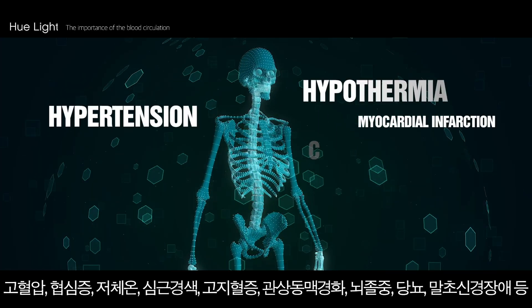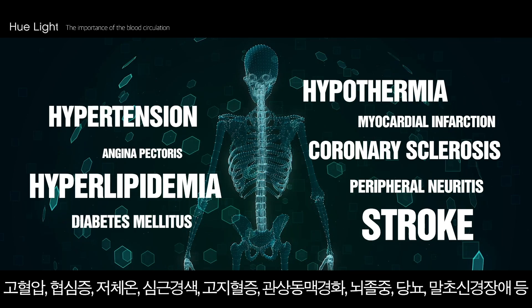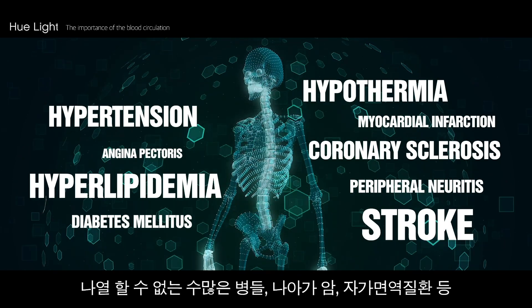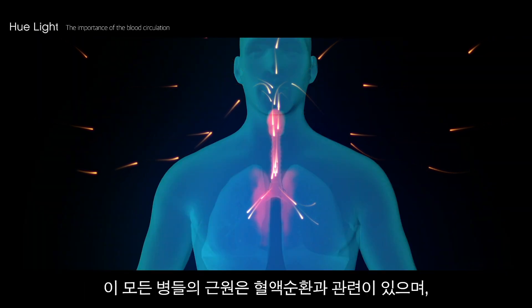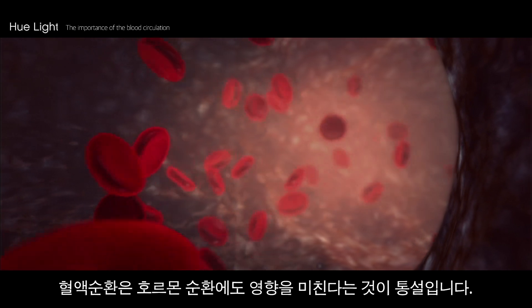So many diseases, including chronic illnesses such as high blood pressure, low body temperature, diabetes, cardiac infarction, hyperlipidemia, peripheral nerve disorder, and stroke, as well as cancer and autoimmune diseases, all have correlation with blood circulation. It has also become common knowledge that blood circulation plays a part in effective hormonal circulation.